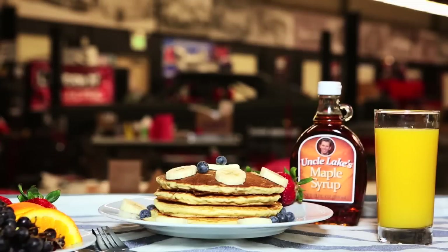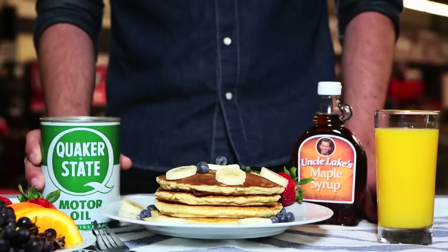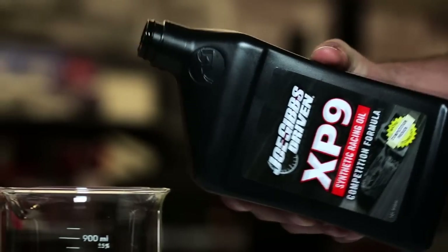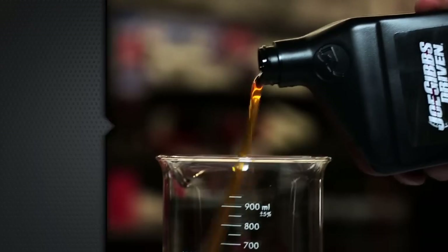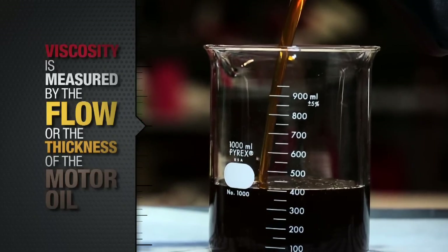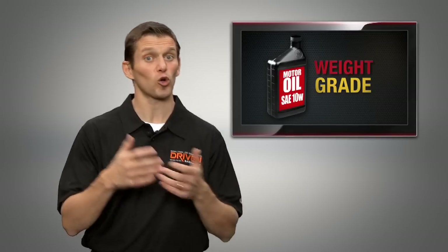You may be wondering what breakfast has to do with motor oil. Well, motor oil and maple syrup have something in common: viscosity. Viscosity is just a fancy word for resistance to flow. Viscosity is measured by the flow or the thickness of the motor oil. That flow measurement is given a number, which people refer to as the weight or grade of the motor oil, like 10W-30.